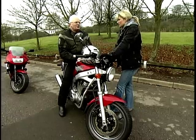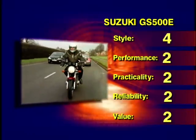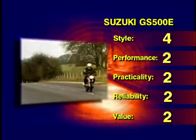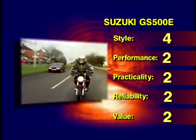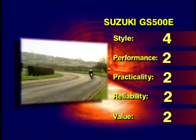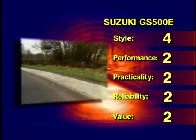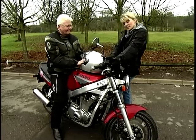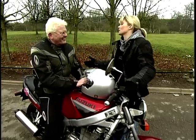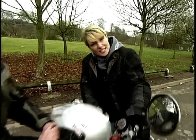Should we go to the scoreboards then? I think we should. So Alistair — style: 4, it's an absolute disaster. Performance: 2, it rides like it looks. Practicality: 2, I just don't see it being practical at all. Reliability: 2, I'm just not comfortable or confident with the bike. Value for money: 2 — it's overpriced. Before we go to bike number three, here's Rod with a few essential tips on how to make your life with a used bike much easier.